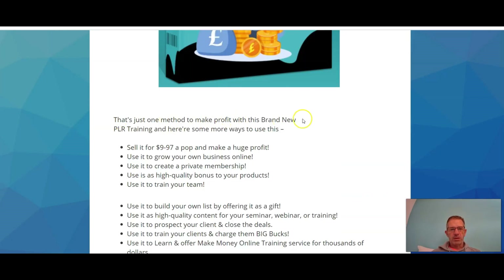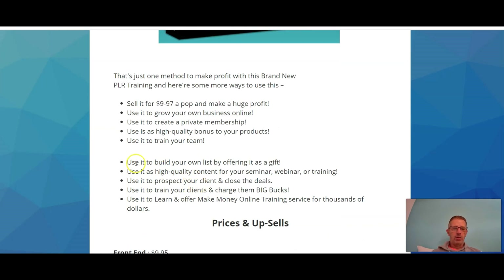Here are some more ways to use this PLR training: sell it for $9.97 a pop and make a huge profit; use it to grow your own business online; use it to create a private membership; use it as high-quality bonuses for your products; use it to train your team; build your own list by offering it as a gift; use it as high-quality content for your seminar, webinar, or training; use it to prospect clients and close deals; use it to train your clients and charge them big bucks; or use it to learn and offer make-money-online training services for thousands of dollars.